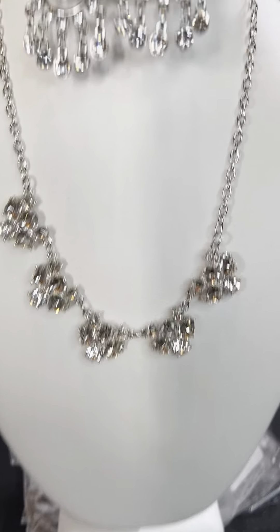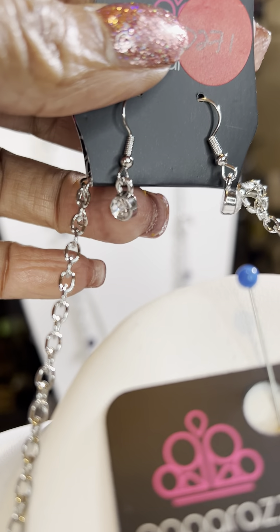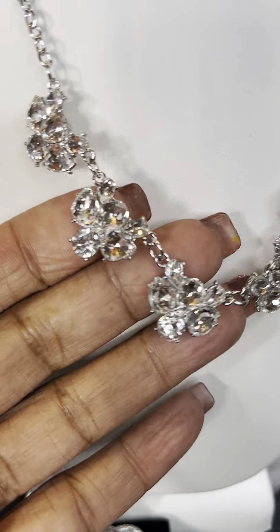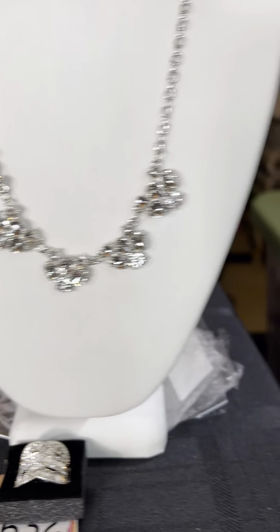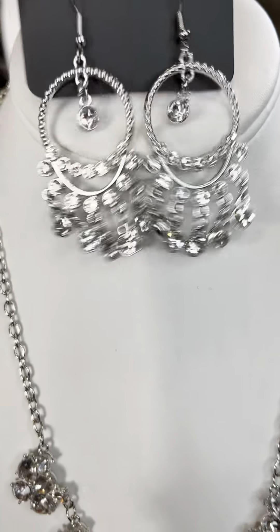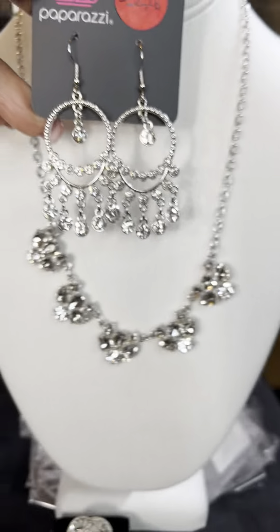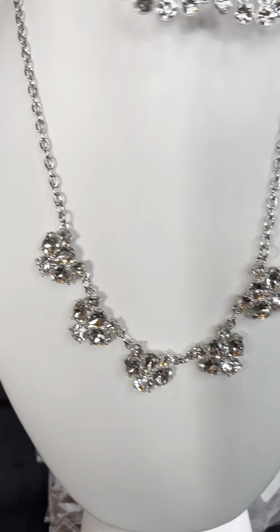All of our necklaces come with a complimentary pair of earrings. This is number D271 — you have this lovely beautiful charm with stones in the clusters. I believe I have two of this pair, partnered with number D270. Look at that beautiful drop. I have two of D270 and two of D271.